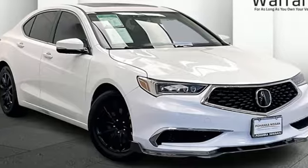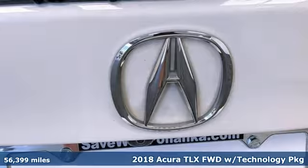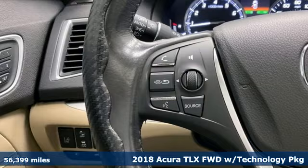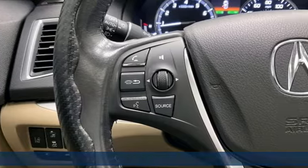It's a 2018 Acura TLX. Luxury, performance, Acura. You'll look forward to every drive with features like these.